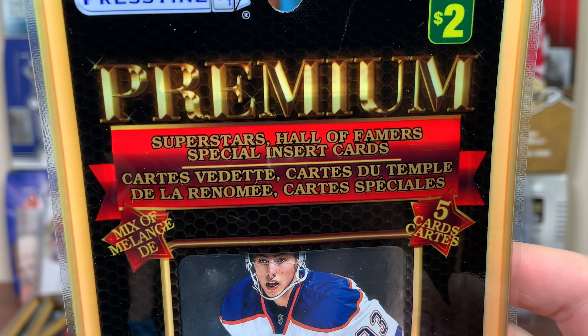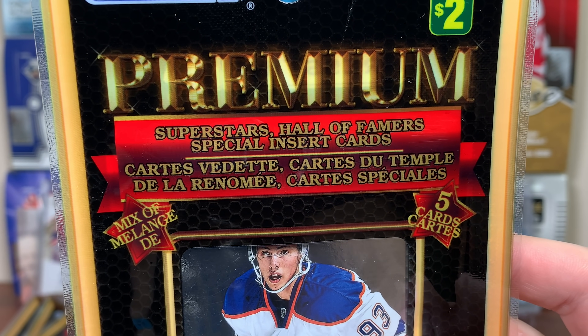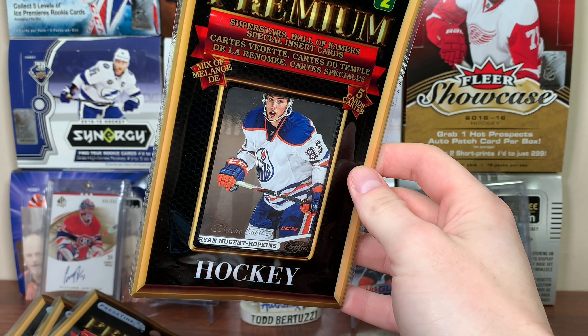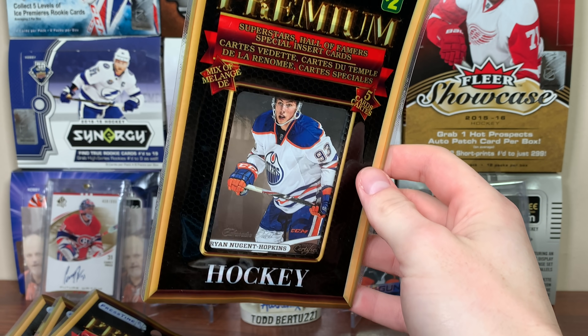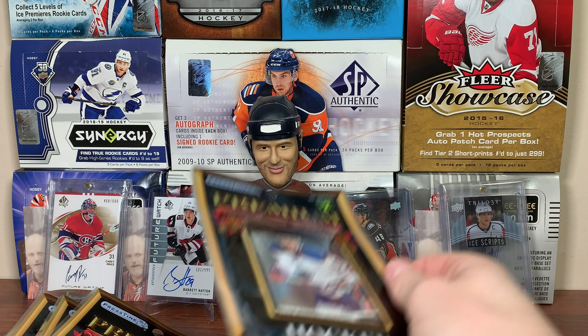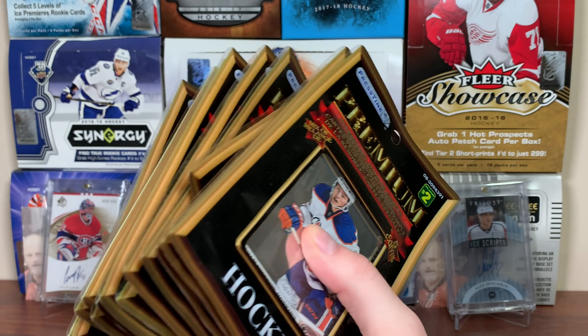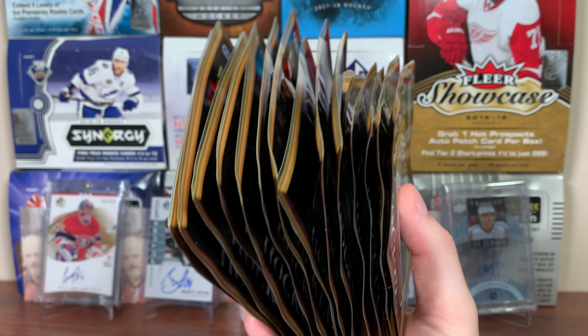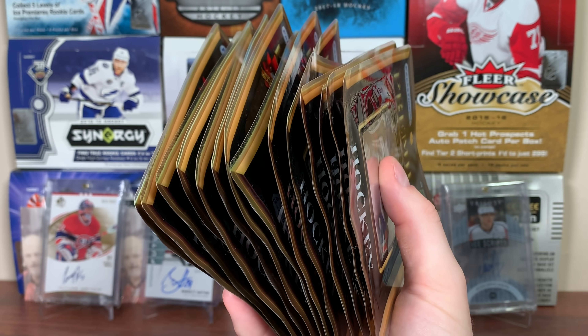Right on the pack it says superstars, hall of famers, special insert card — yes, from Pristine. I actually had some stuff coming in from Pristine but certain couriers don't ship to PO boxes so I never got it and just took the loss. So yeah, I bought every premium pack they had.